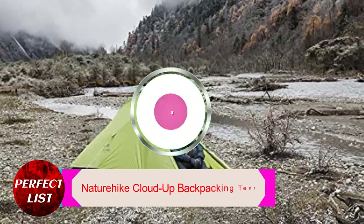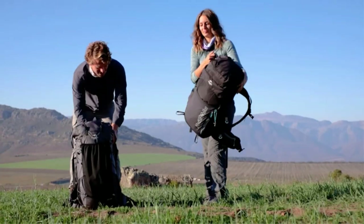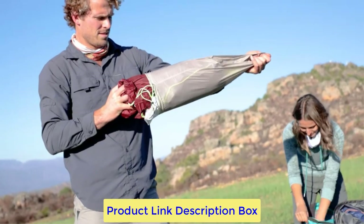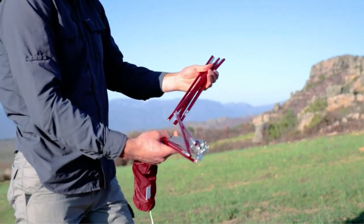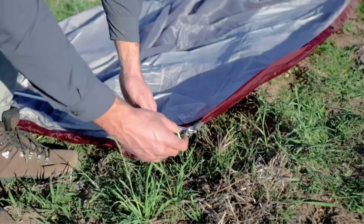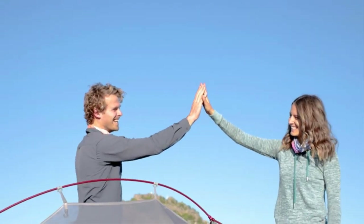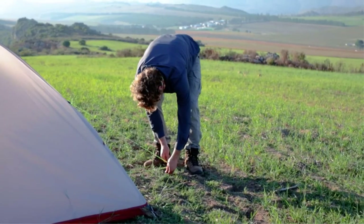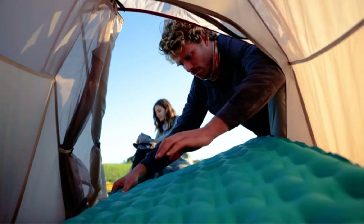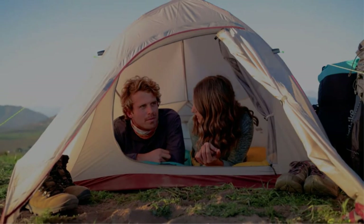Number 3: Nature Hike Cloud Up Backpacking Tent. A lightweight 4-season tent is necessary if you enjoy backpacking through the snow. It can be challenging to strike a balance between warmth, quality, and weight, but we believe that the Nature Hike Cloud Up Backpacking Tent may have succeeded. This tent weighs only 5.7 pounds, which is not bad for a 4-season tent. With complete confidence that it will keep you warm, you may strap this to your backpack and venture out into the ice and snow. Because the tent is freestanding, it is quite simple to set up. In the summer, you have the choice to leave the sheet off and enjoy a cool, breezy atmosphere.